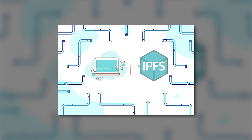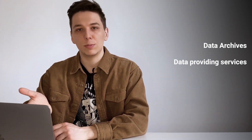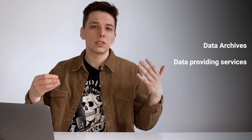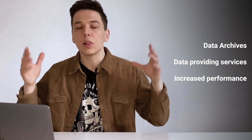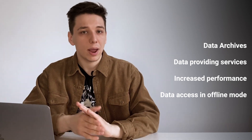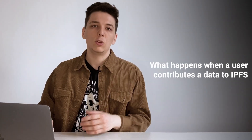Speaking of general IPFS operating principles, it's also worth mentioning the main features the protocol provides. First, data archives: storing archival data using IPFS enables deduplication, cluster persistence, and high performance, allowing storage of files almost eternally. Then, data providing services: IPFS enables you to store large files off-chain and put immutable permanent links in transactions while slashing bandwidth costs. Next, increased performance: IPFS can help speed up performance and unlock decentralized archiving, especially with large data sets. Finally, data access in offline mode: P2P IPFS offers resilient access to data independent of latency or backbone connectivity.